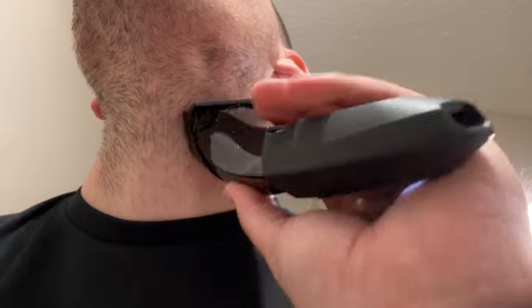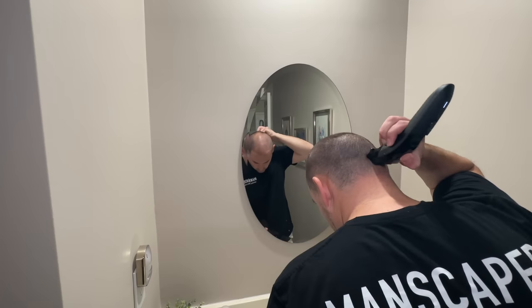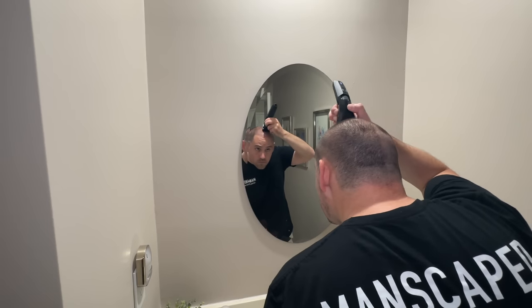I can't tell you how much less irritation I get now that I'm using the Beard Hedger versus my other previous razors, just because of how easy and efficient it glides over your face and head, no matter the topography it's gliding over.